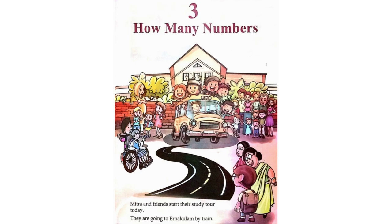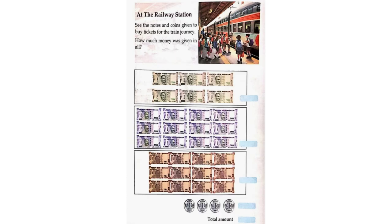Mitra and friends start their study tour today. They are going to Arnakolam by train at the railway station. See the notes and coins given to buy tickets for the train journey. How much money was given in all? Here we can see there are 6 five-hundred rupee notes which give us a total of Rs. 3,000.